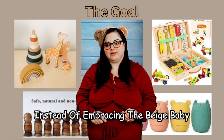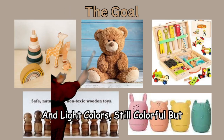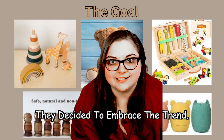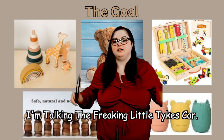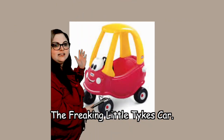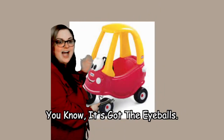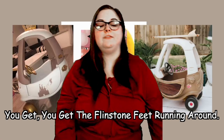Instead of embracing the beige baby trend and following what is the goal — natural, soft and light colors, still colorful, but not covered in paint, silicone, easy to wash, cute wooden toys — they decided to embrace the trend not just for the nursery, but for the whole baby's life. I'm talking the freaking Little Tykes car. An absolute classic in our childhoods. The funnest car — it's got the eyeballs, it's got the door that you open, you got the Flintstone feet running around. They beige babied it.